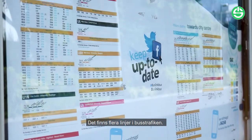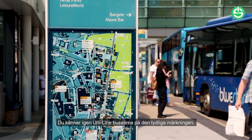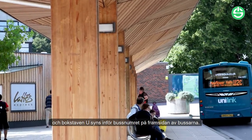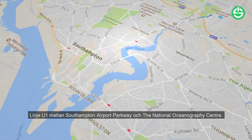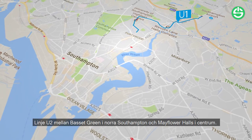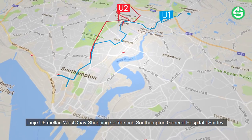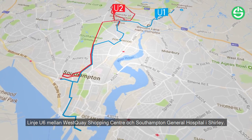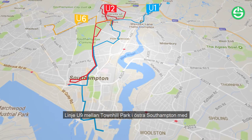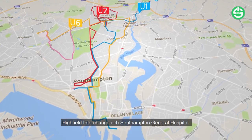There are many different routes available within the bus system. Unilink buses can be clearly identified by their distinct branding, and the letter U appears before the bus number on the front of the bus exterior. The U1 route runs from Southampton Airport Parkway to the National Oceanography Centre. The U2 links Bassett Green in the north of Southampton to Mayflower Halls. The U6 links West Quay Shopping Centre with Southampton General Hospital. The U9 links Town Hill Park in the east of Southampton with Highfield Interchange and Southampton General Hospital.